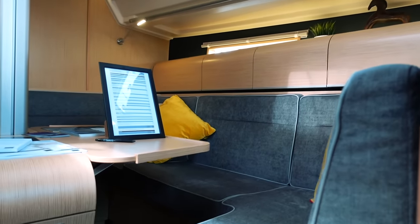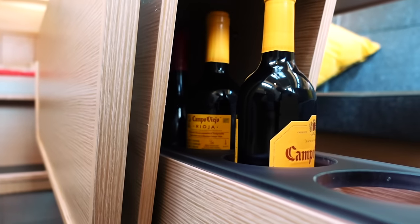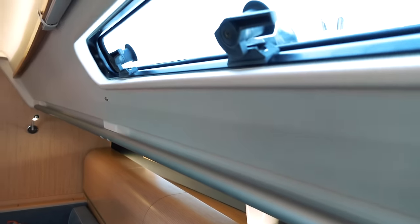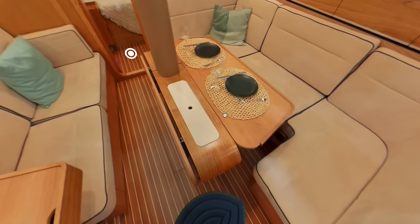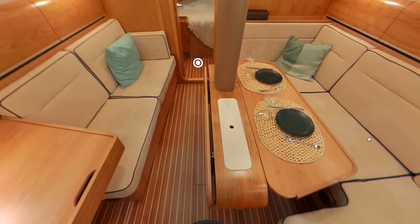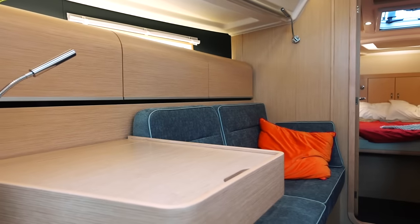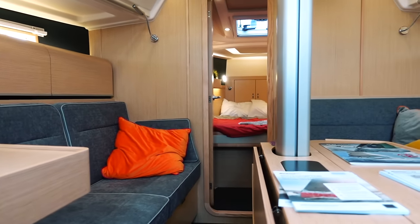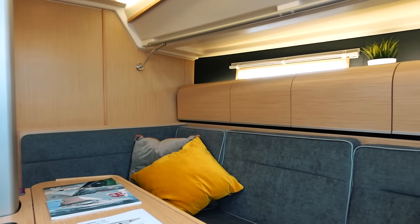They really have thought of everything, because there's even a wine rack in the middle of the saloon table — if that doesn't convert you, I don't know what will! Overall I really like this space — it's light, airy, modern, with some thoughtful and unique design features. You can see some of the different material options demonstrated in a virtual tour from the Della website. There's plenty of seating area for guests, plenty of space to relax, and somewhere to keep your wine.